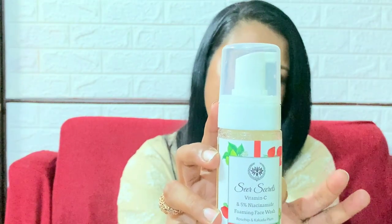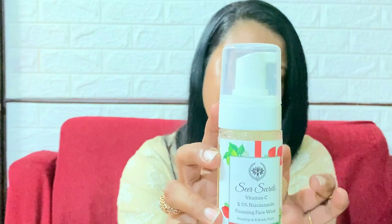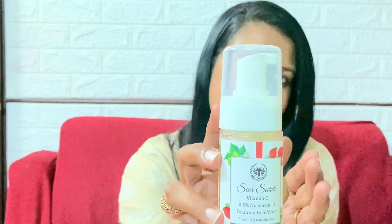Let me talk about the packaging. Sheer Secrets Vitamin C and 5% Niacinamide Foaming Face Wash comes in a plastic bottle packaging like this. On the top of it, it is written Sheer Secrets Vitamin C and 5% Niacinamide Foaming Face Wash — that cleanses, prevents and protects your skin.